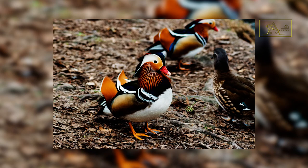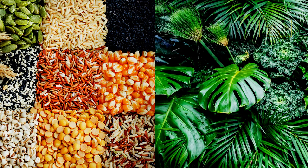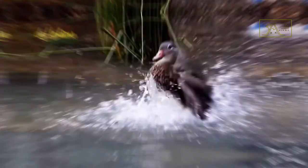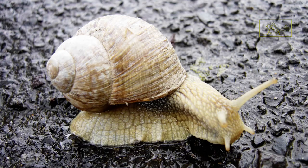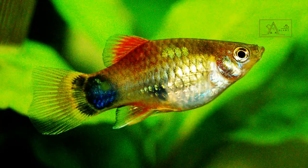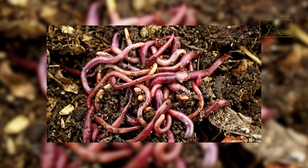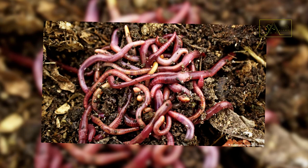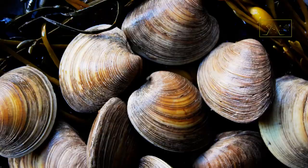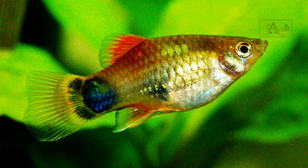Their main diet is grains and plants, but their diet changes with the changing seasons. In autumn and winter they eat seeds and plants, but in spring they mostly eat insects, snails, and aquatic plants. In summer they prefer worms, small snakes, mollusks, small fish, and frogs.